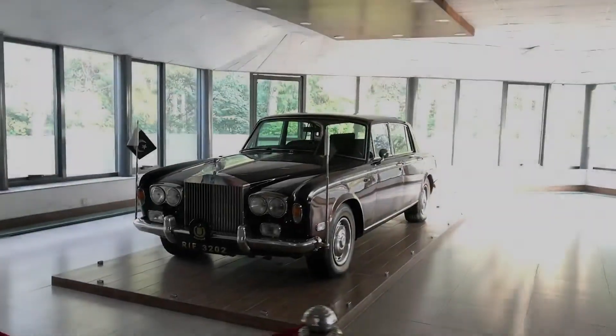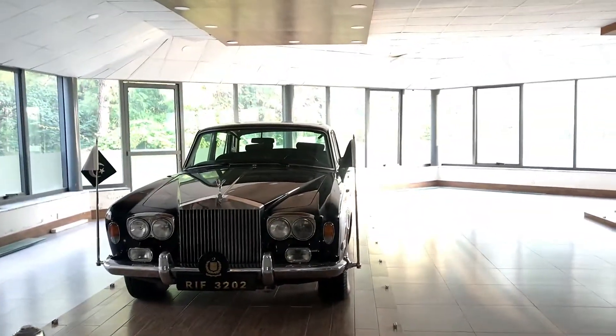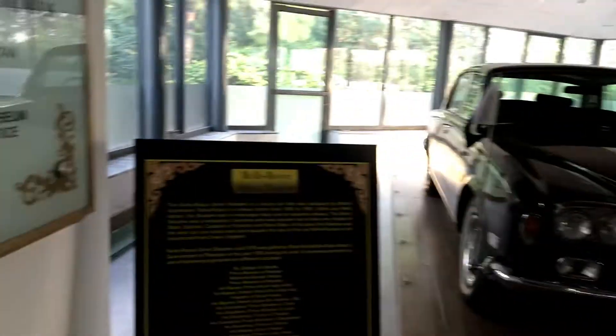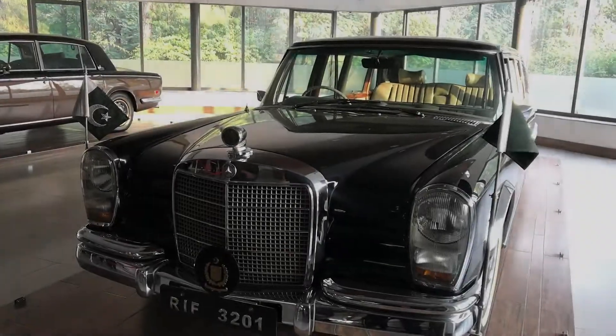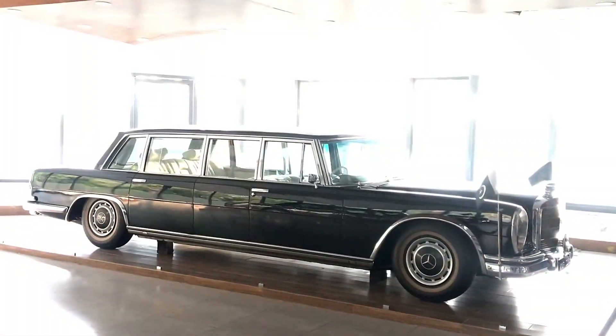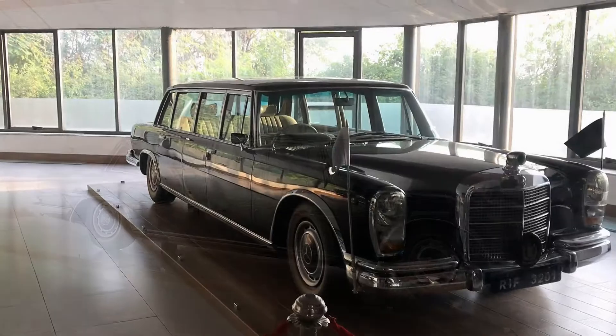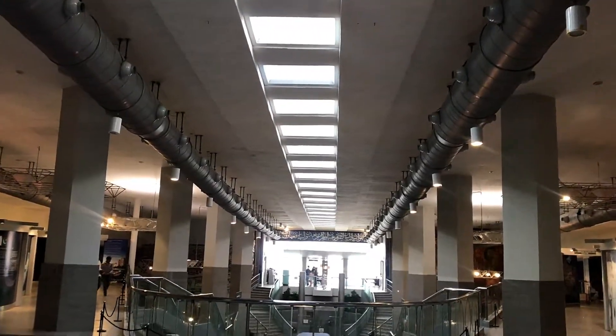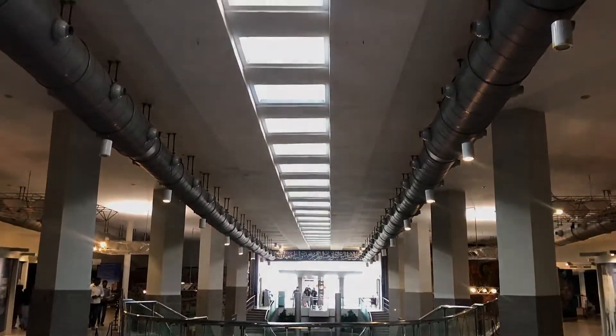The Pakistan Monument Museum was gifted two classic cars by the Prime Minister for permanent display. Both cars — a 1970 Mercedes 600 Grosser and a 1976 Rolls Royce Silver Shadow — are in excellent condition and worth a look. Pakistan Monument Museum is a great place to visit with friends and family.